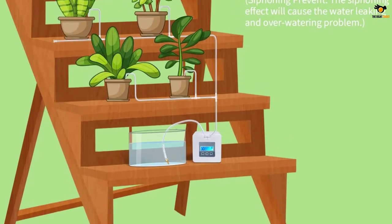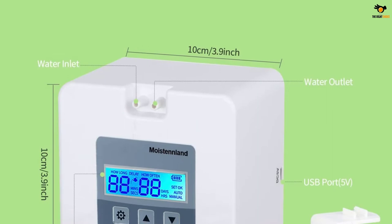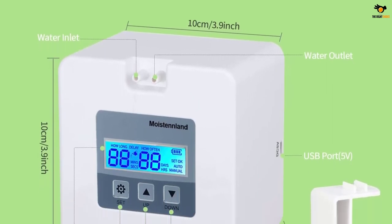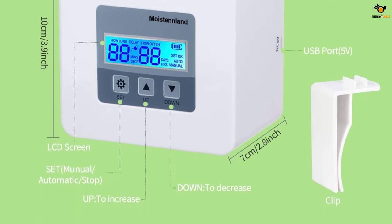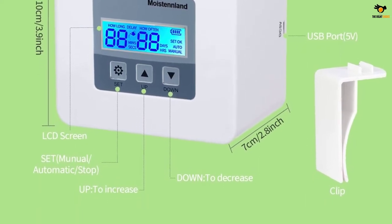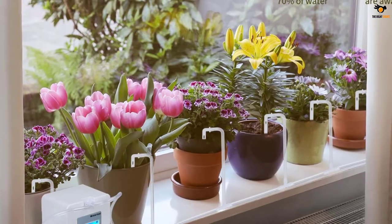Compared to traditional drip systems, this system can save up to 70% more water and is available in black and white. Set the timer, schedule the watering, and you're done. It comes with a large LCD screen that is easy to read and a programmable timer with multiple functions like time delay, auto save, and manual mode watering.